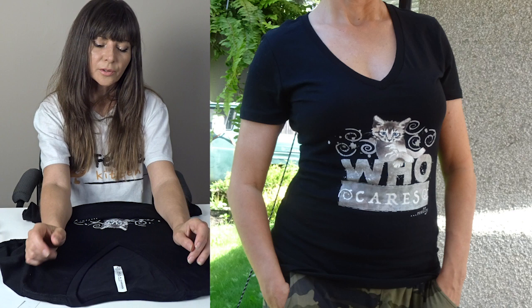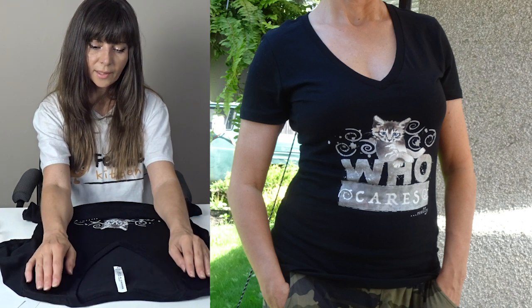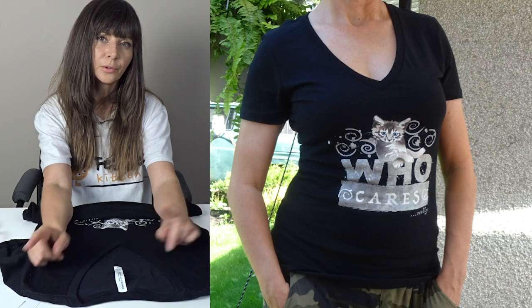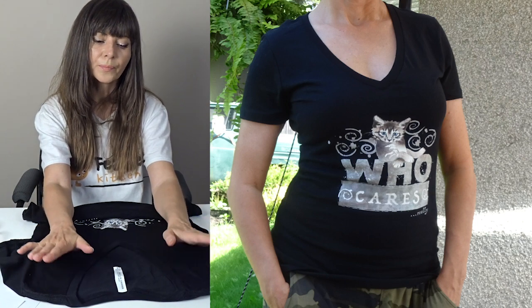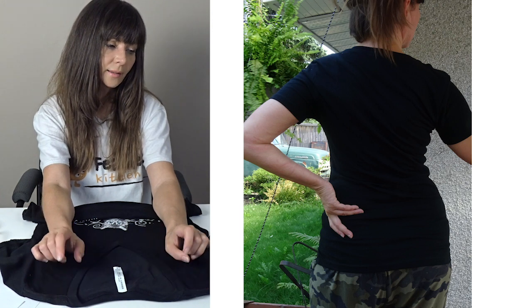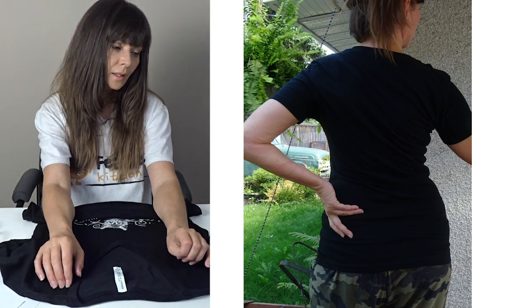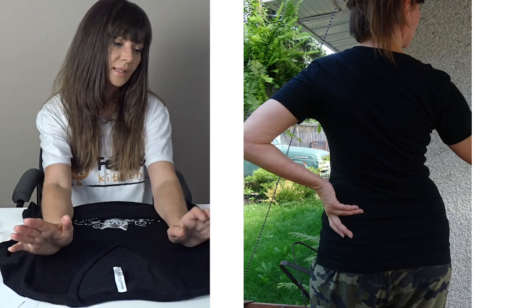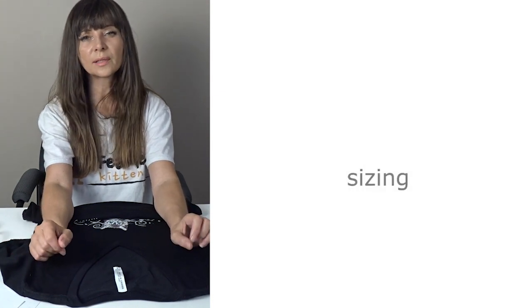As far as shrinkage goes, I can't really tell because this shirt hasn't been washed yet, but I will make a new video a few months from now on how the shirts held up in the washer and I will post that later.